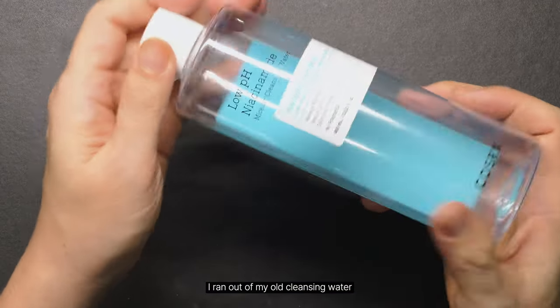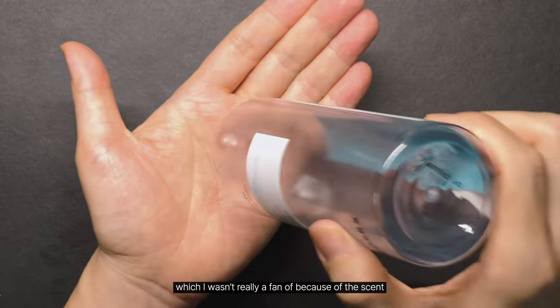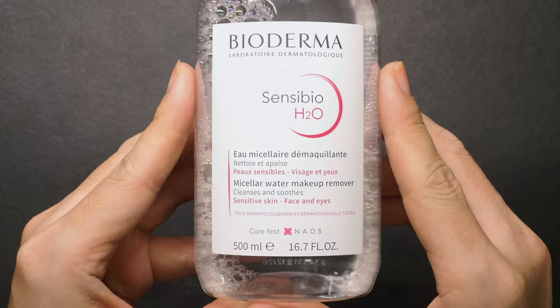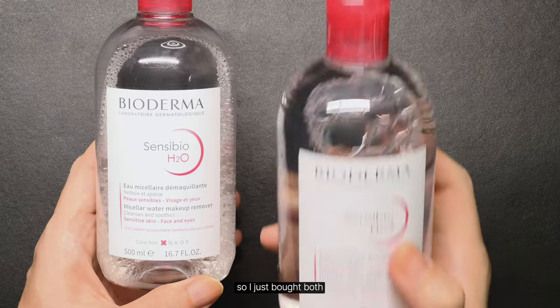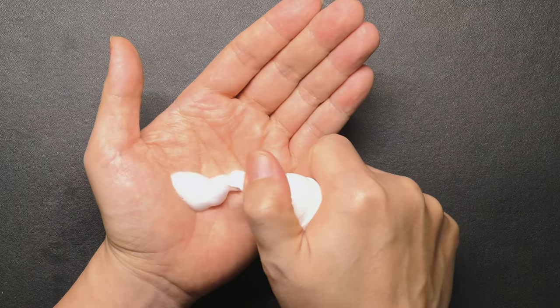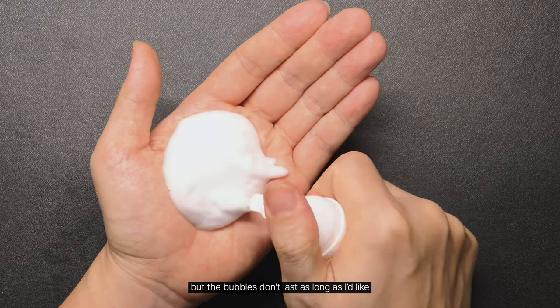I ran out of my old cleansing water, which I wasn't really a fan of because of the scent. So I picked up a new one I wanted to try. It was cheaper to get too, so I just bought both. The scent is a lot better, but the bubbles don't last as long as I'd like.